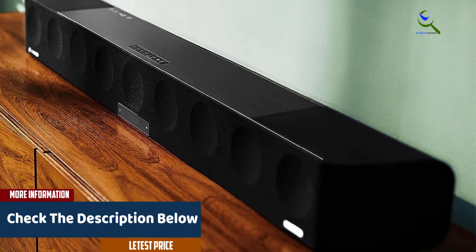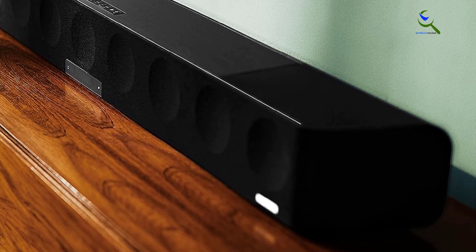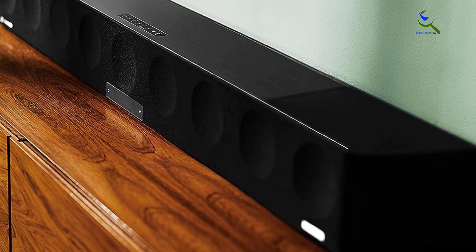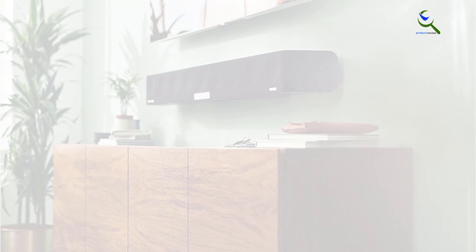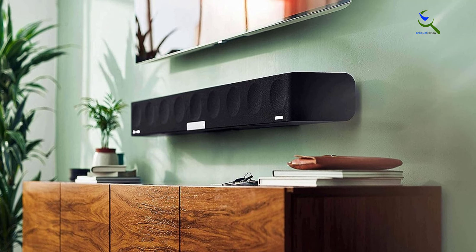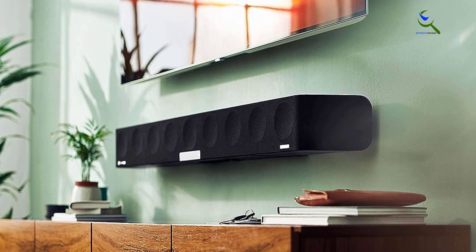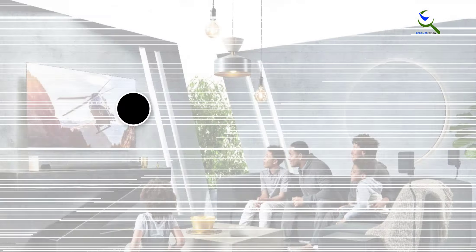This soundbar is tailor-made for those seeking a premium home theater audio experience, offering crystal clear dialogue, precise directional sound, and a cinematic feel right in your living room. The Sennheiser Ambeo Soundbar Max is the ultimate choice for audio enthusiasts looking to elevate their entertainment experience.